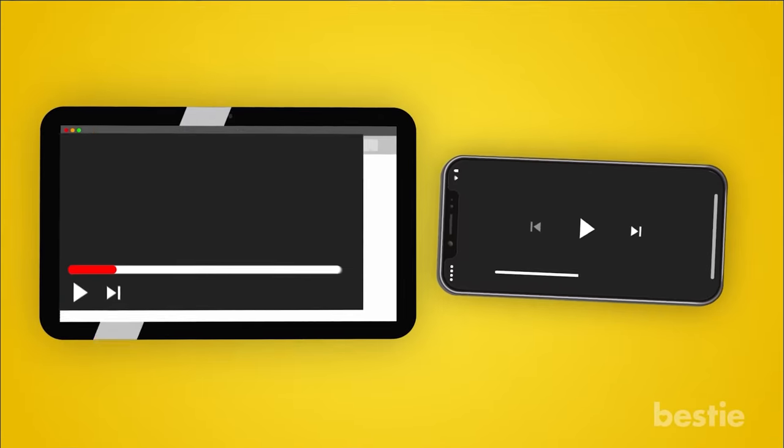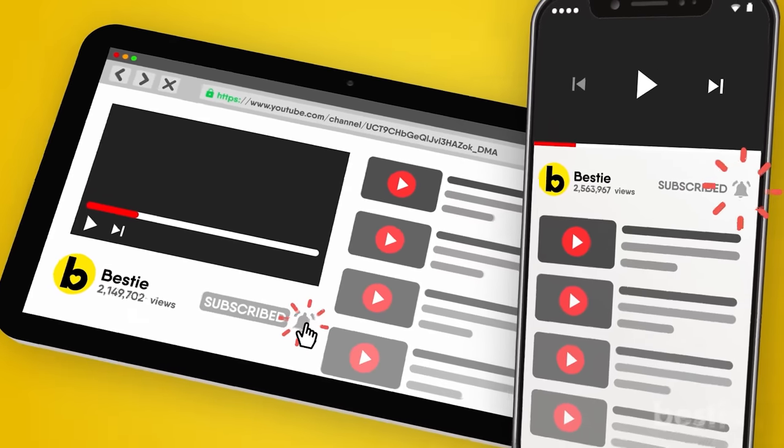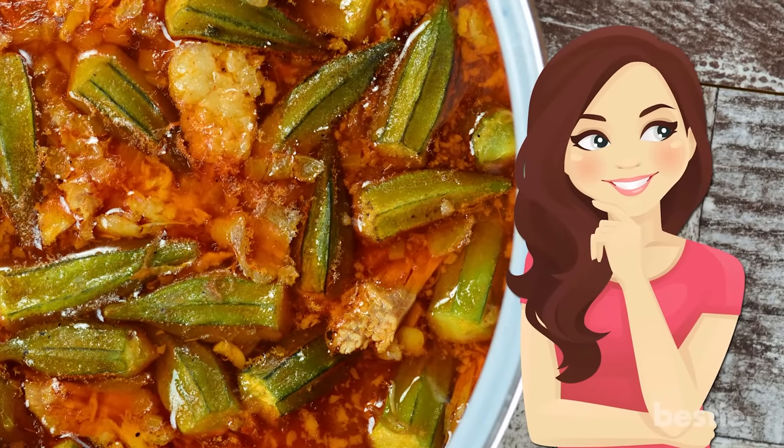Looking for answers on all the latest health and wellness news? Hit that subscribe button and join our millions of followers. Stay up to date on all our great Bestie content. So let's get into some reasons why you need more okra in your life — all these recipes sound great, but what can okra do for your body?